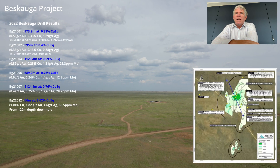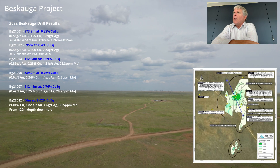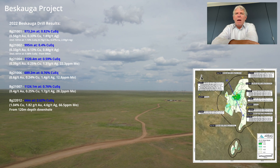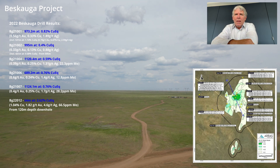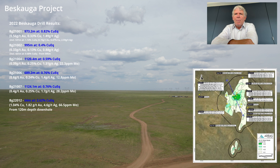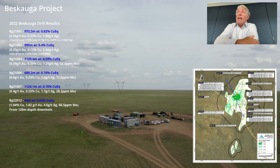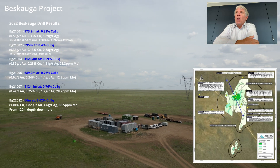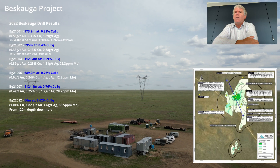Probably our best hole to date was actually the first hole, which was 982 metres at 0.82 copper equivalent. You can see the slide with some of the other results. We're regularly getting kilometre-long intercepts of anywhere from 0.4 to 0.5 copper equivalent.